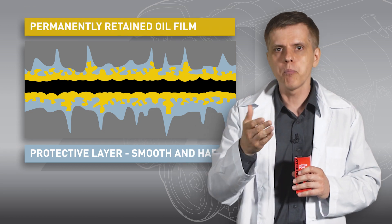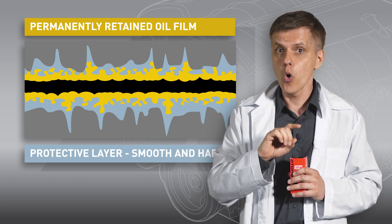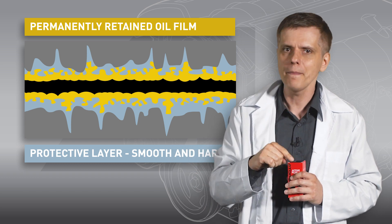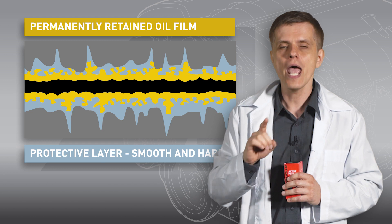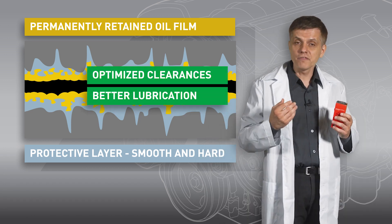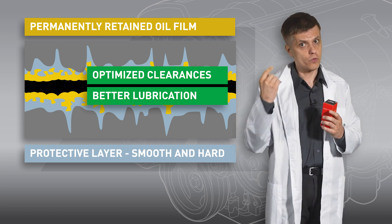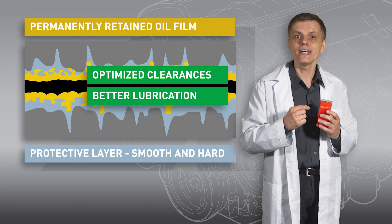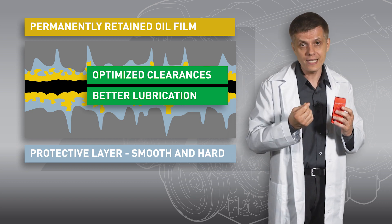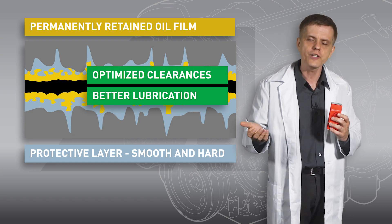More oil penetrates the pores and forms a continuous oil film. This oil never flows down to the oil pan, even when the engine has been idled for a long time. To recap: the protective layer narrows the friction clearances to their optimal size — that's one. And the other is that it retains a continuous oil film. This obviously improves the work of all friction units of the engine.